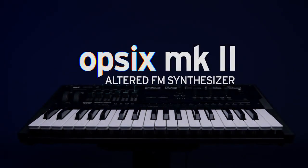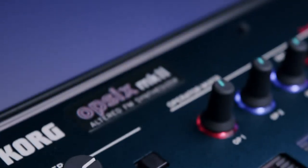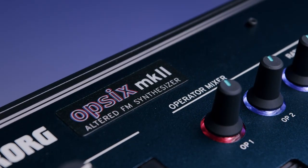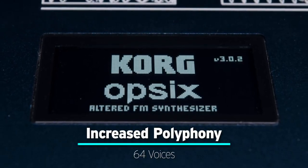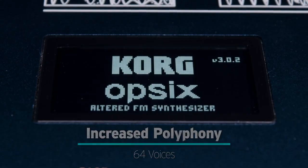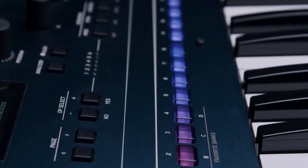Introducing the OP6 Mark II, a full-spectrum sonic powerhouse with Korg's exclusive digital altered FM synthesis. From icy sparkling chimes to fuzzy deep bass, the new OP6 Mark II expands its polyphony from 32 voices to 64 voices, delivering twice the sonic power for richer, more intricate soundscapes.